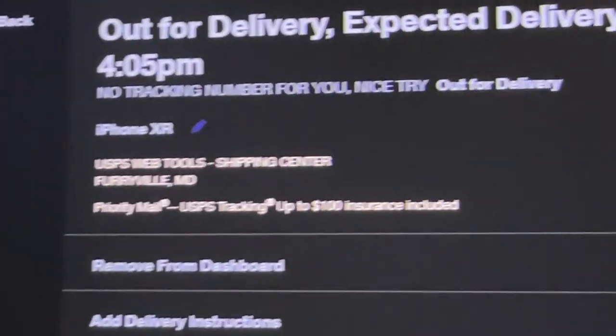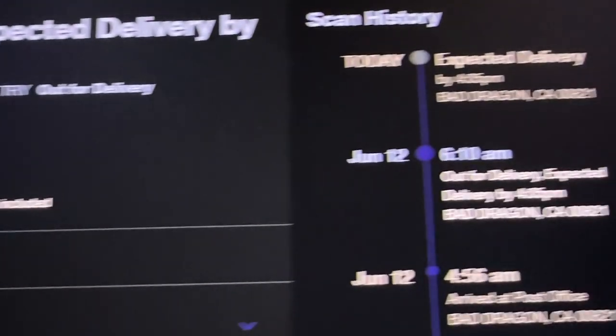Hey guys, I'm currently watching Scott the Woz. I bought an iPhone XR from a friend — that's not the only package coming, there's actually something else coming soon, but not today, I'll get into that later. The exciting thing is the XR that's coming today, so that's gonna be fun. Also, it's raining right now — you can't really see it, but it's raining.